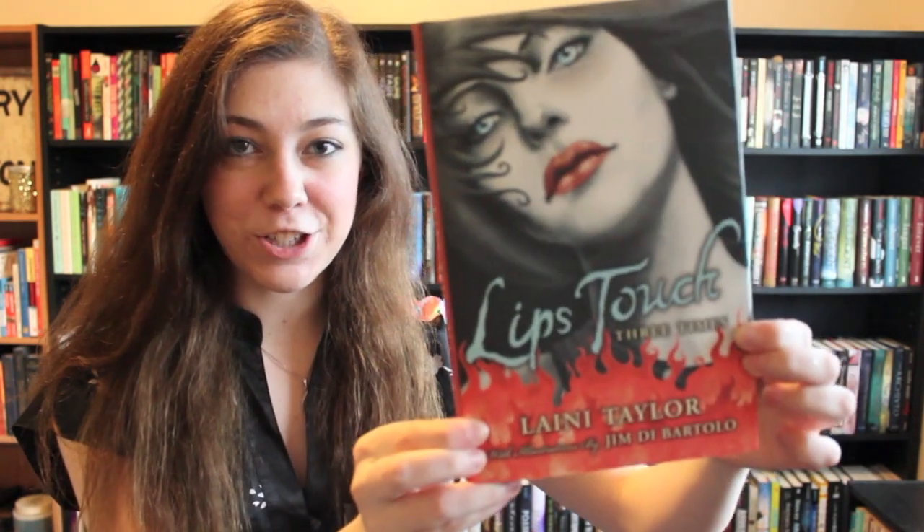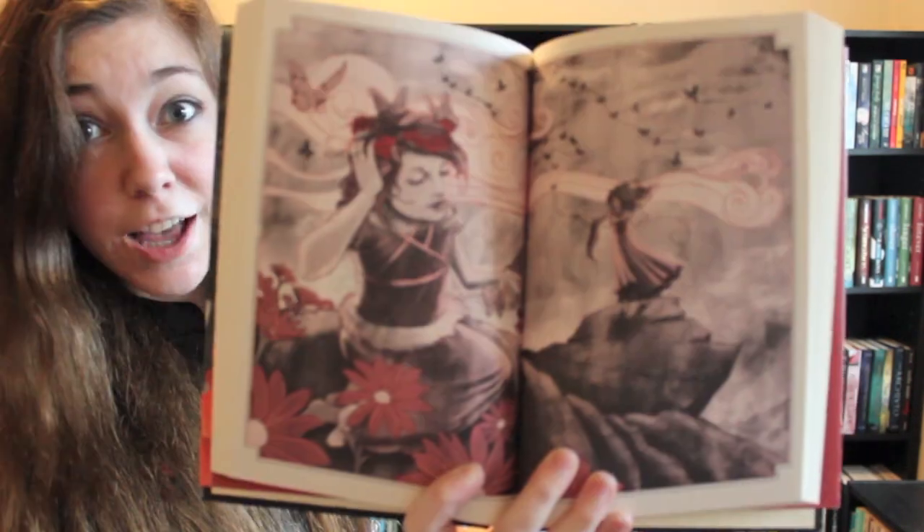Find a book with illustrations in it. Lips Touch by Laini Taylor. So pretty!